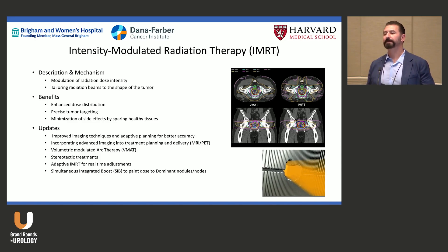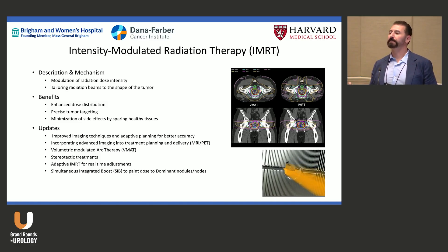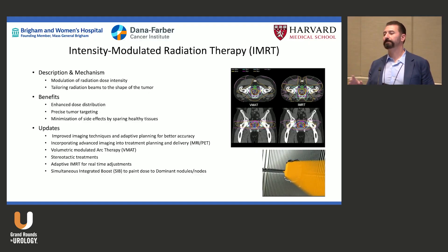With VMAT — volumetric modulated arc therapy — we spin the machine around the patient in a 360-degree arc, sometimes completing 720 fields of entry into the body. Each field is designed differently, the MLCs move continuously, and we can deliver that treatment in 90 seconds.